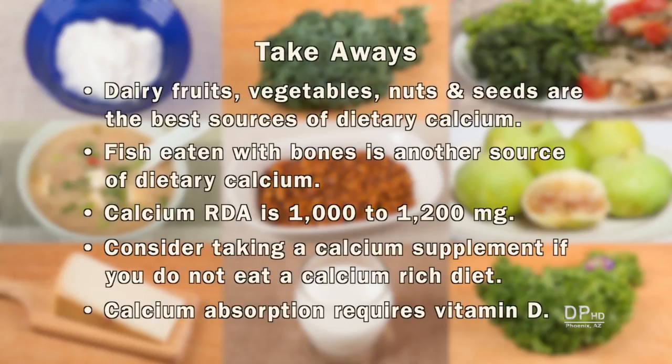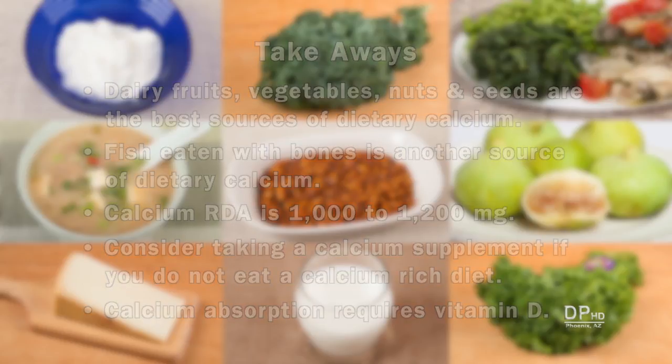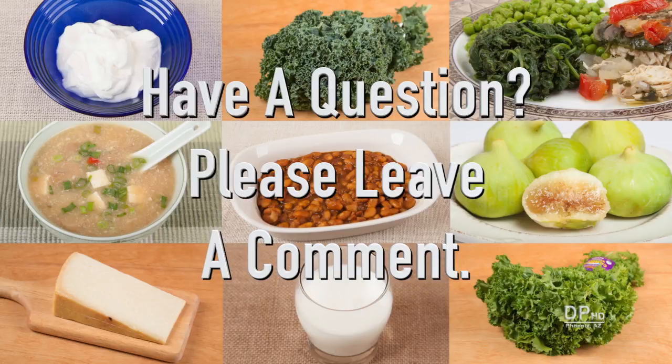The best sources of dietary calcium include dairy, fruits, vegetables — especially leafy greens — nuts, and seeds. Fish eaten with bones is another source of dietary calcium, as most of the calcium is in the bones. The current RDA is 1,000 to 1,200 milligrams. Talk to your doctor about calcium supplements if you do not eat a calcium-rich diet. To absorb calcium, you must get enough vitamin D. Please leave a comment if you have any questions about this video. Thank you for watching and healthy eating.